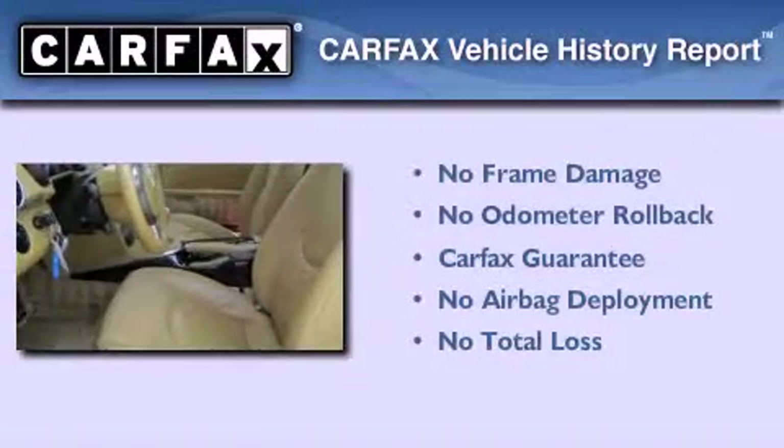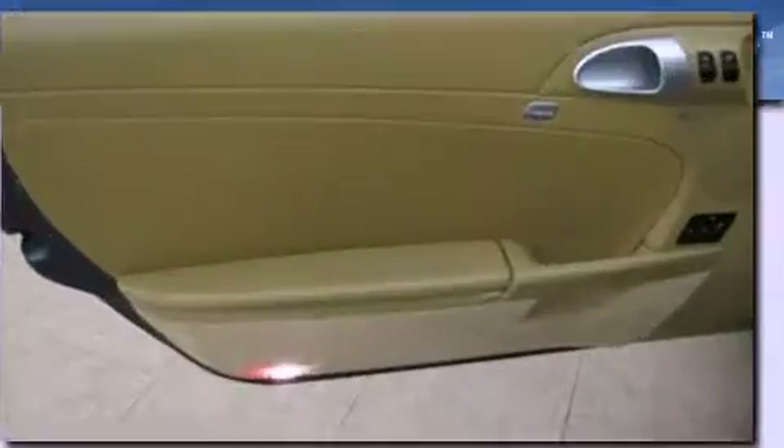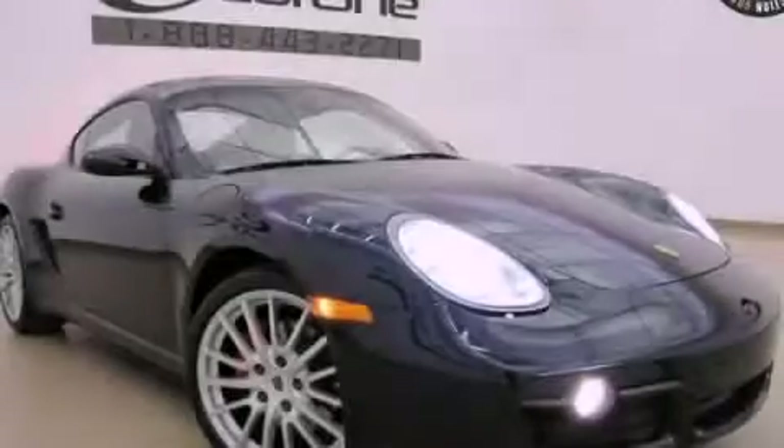Not to mention that this Porsche qualifies for the Carfax buy-back guarantee. This vehicle won't last long at this price. Call and arrange a test drive now.